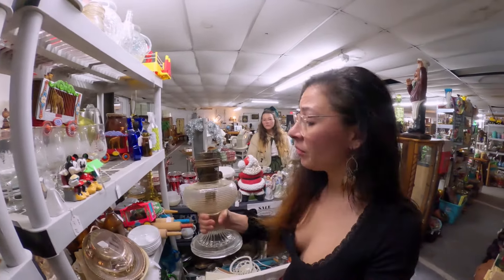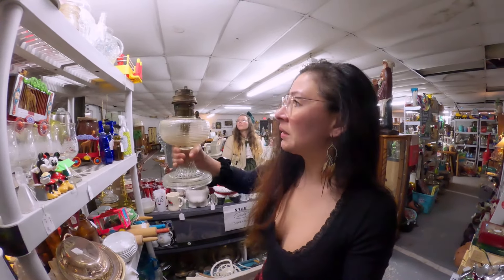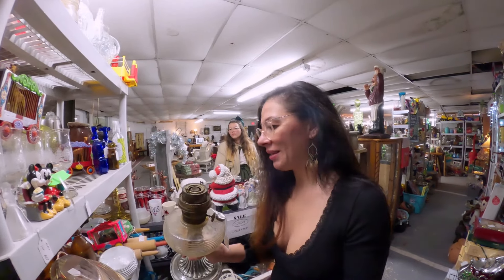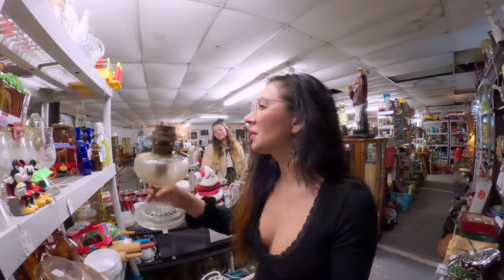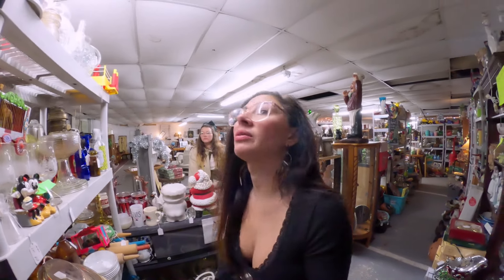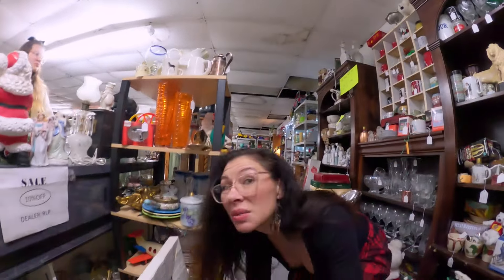I love these Aladdin lamps. I have one at home that my parents got for me and I love it. And I have another lid to one so I've been looking for a base, but this one doesn't have the other pieces on top — it's missing stuff. Gosh darn it. Let me take a picture of it and see if I can get those parts online that it's missing.